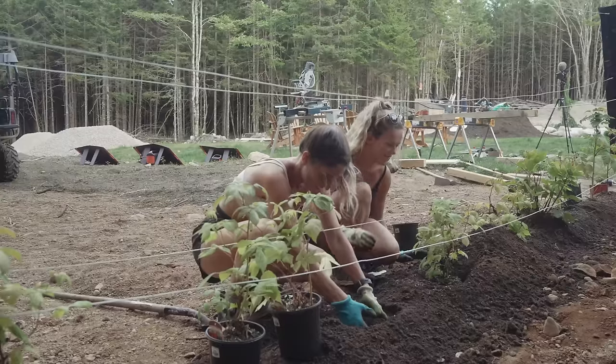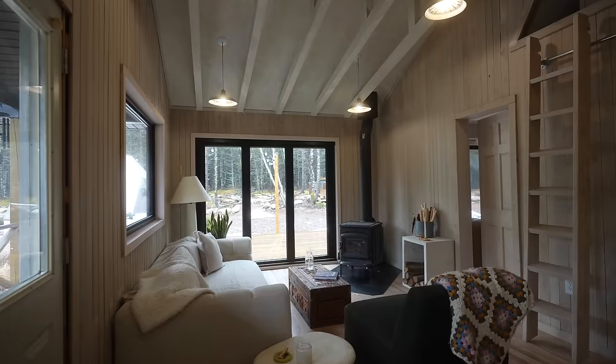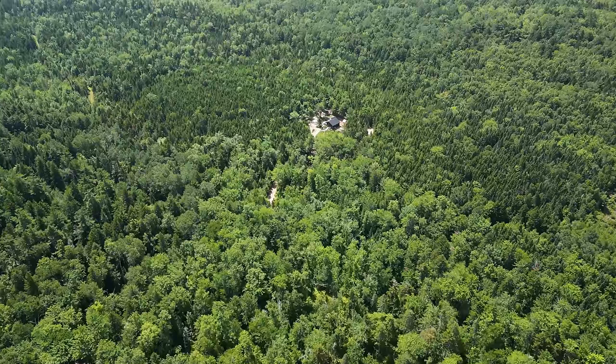Building everything ourselves with no experience. In this video we're giving you a full tour of everything we've built, how you can find land like this, and why we chose to live here.